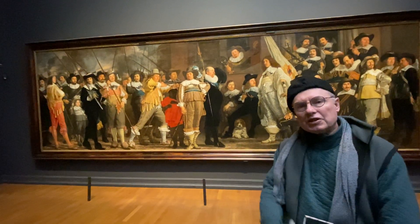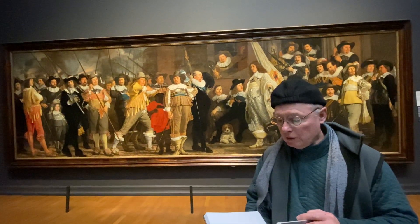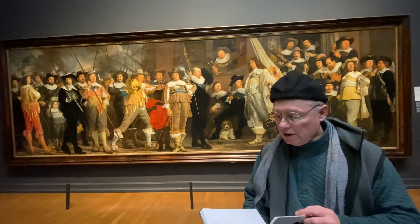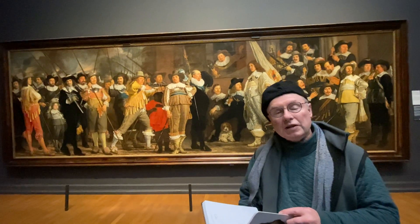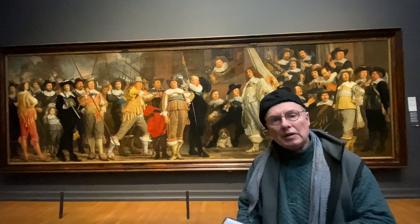They're both of militia companies. This is the lesser known one. I hadn't heard of this painter before. His name is Bartholomeus van der Helst and he lived from 1613 to 1670, and this painting is of 1643 of this militia company.